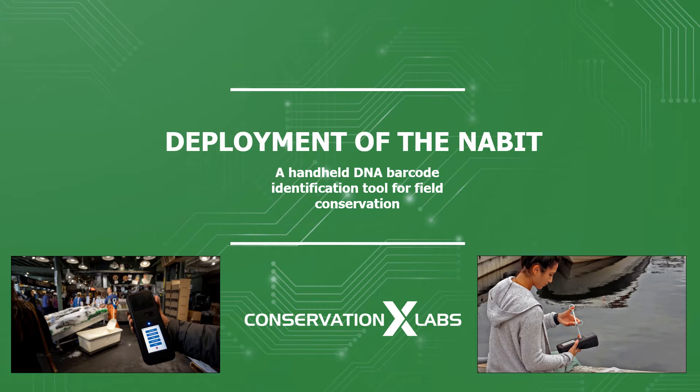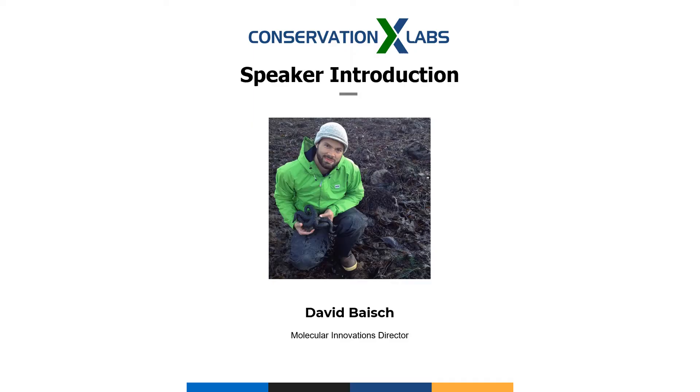By harnessing the democratization of science and technology and the power of new solvers from around the world, conservation can operate at the pace and on the scale necessary to keep up with and even get ahead of the planet's most intractable environmental challenges. My name is David Baish, and I'm the Molecular Innovations Director at Conservation X Labs.